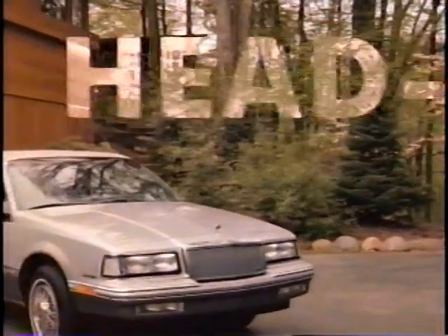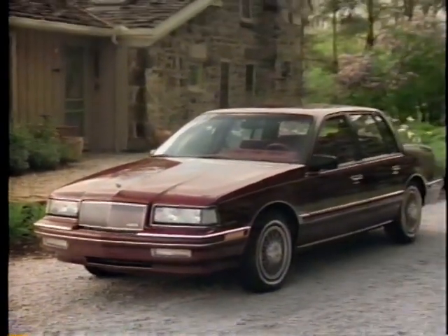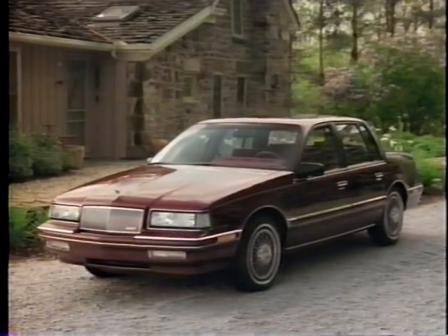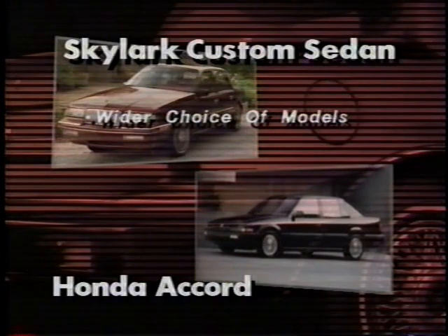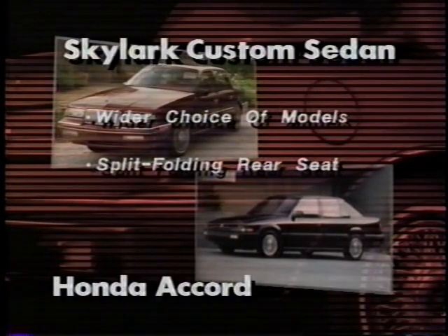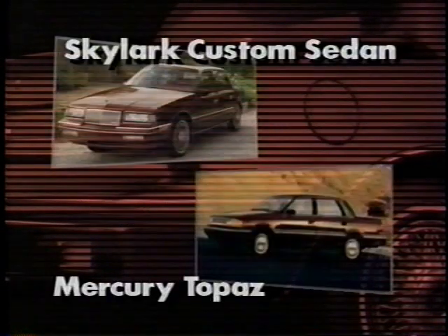One of the major Skylark competitors in 1990 is the Honda Accord, which also competes in the midsize segment. Comparisons reflect Buick 1990 versus competitive 1989 data, as 1990 competitive information was not available at production time. The Honda Accord has fewer models to choose from — Skylark offers buyers coupes and sedans from premium value to luxury edition. All but the premium value Skylarks have a new split folding rear seat, whose split folding back creates a larger opening and flatter surface than the one on the Accord. Skylark also offers two optional engines; the Accord has none.